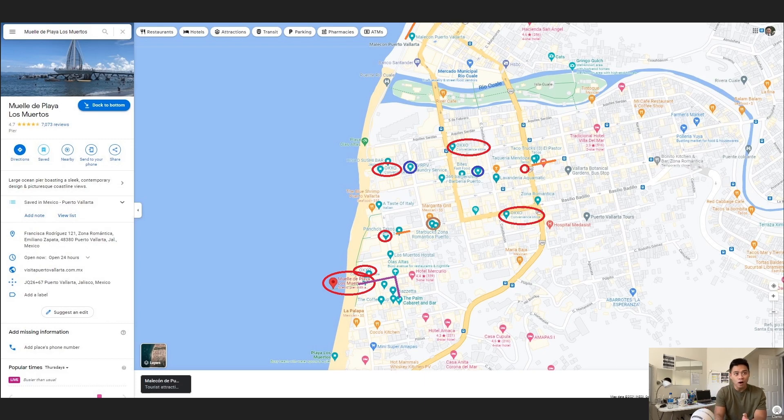Next, let's talk about Oxxo stores. You have six Oxxo stores that I found myself accessing — I highlighted them on the map. Oxxo stores are convenient stores where you can quickly access things like hygiene products such as soap, shampoo, and toothpaste, and also food items and beverages like water bottles, juices, and quick snacks. Oxxo stores I always found very useful when I was in Mexico.